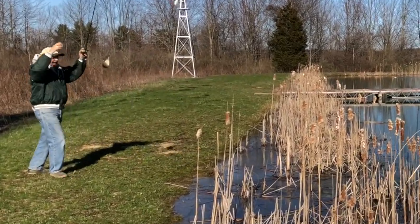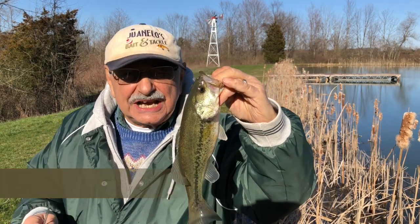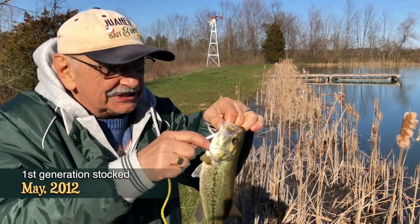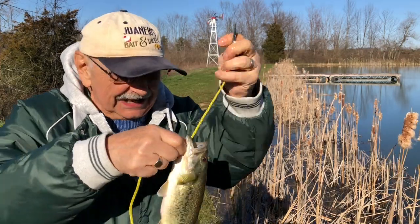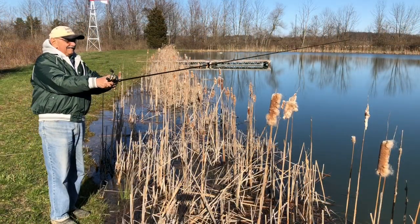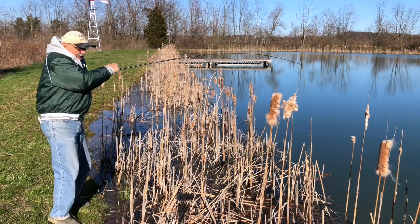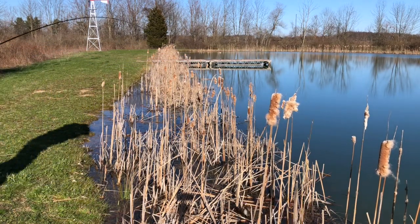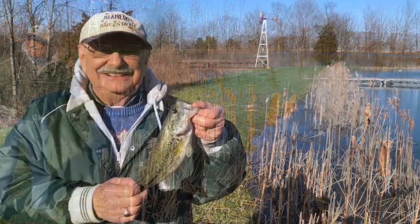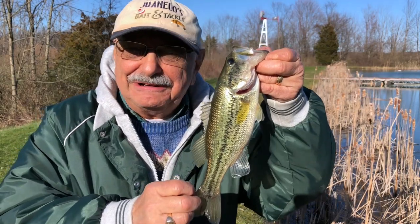I got one. This is a small bass, but I can tell by the size that it's second generation. The first generation — there are a few of them but they're really big. But this is all right because we have a lot of these, so I can save this for my recipe. I got one — the kind that I need for my recipe. This size fish is in abundance here in this pond so we can take a few for the recipe. We won't hurt the pond.